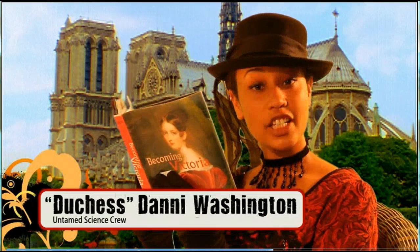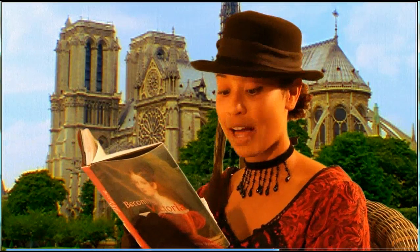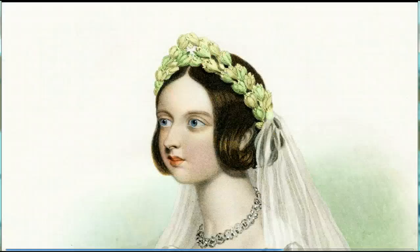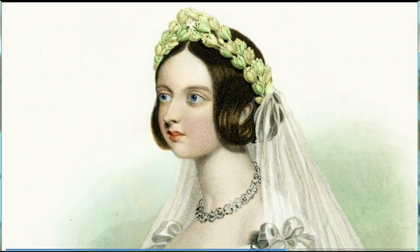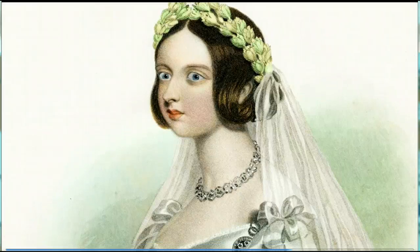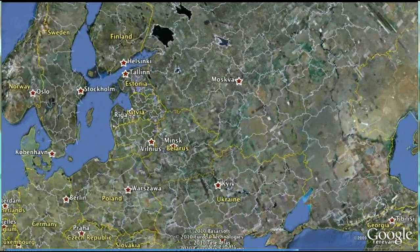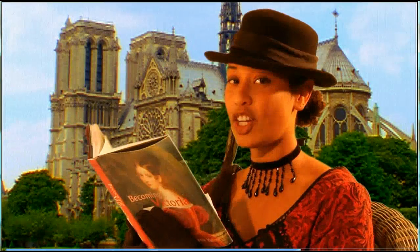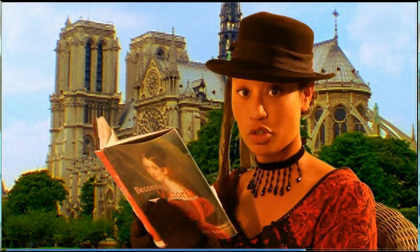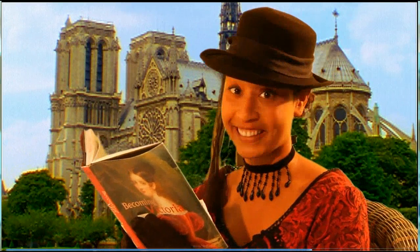Did you know that hemophilia played a key role in Europe's history? The disease was passed down through several royal families during the 19th and early 20th centuries to descendants of Queen Victoria of Great Britain, who was actually a carrier of hemophilia. Then her children married into imperial families in Russia, Spain, and Prussia. And by looking at their family trees, we can trace the appearance of hemophilia in all of those royal families.